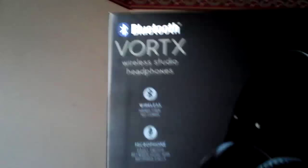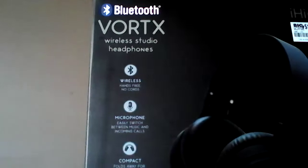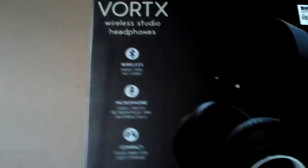On the box it says 'Wireless Prepared' — these are compatible with about 95% of Bluetooth-compatible wireless devices. They have a built-in microphone, which is really nice, and they're compact and foldable as most headphones are these days.